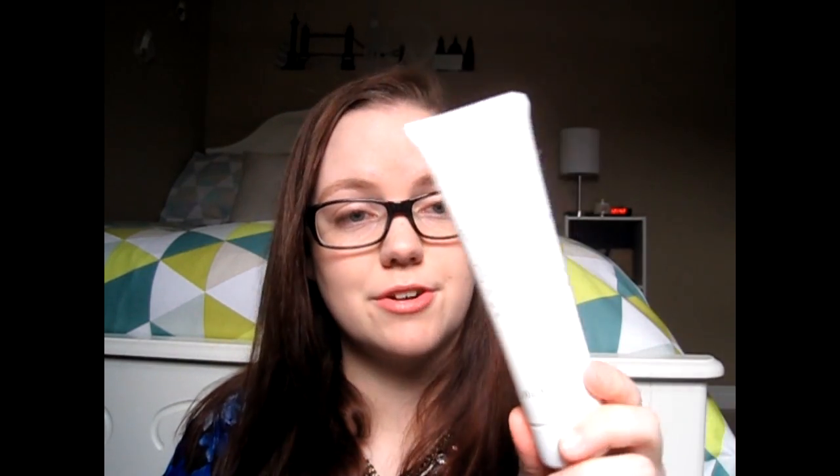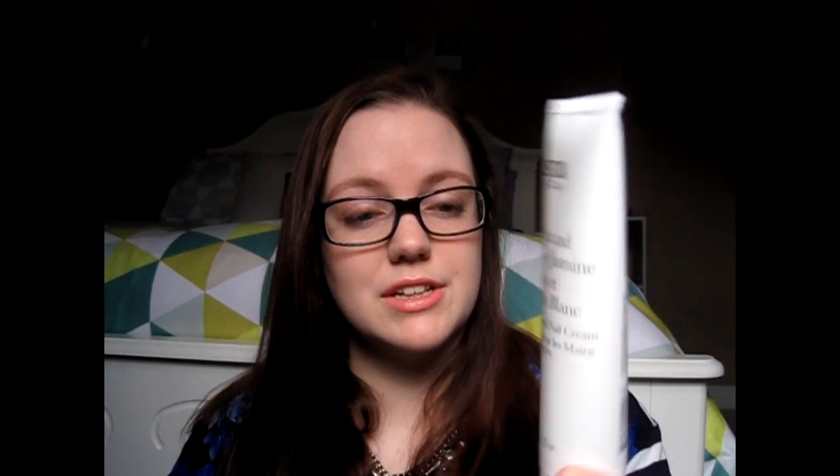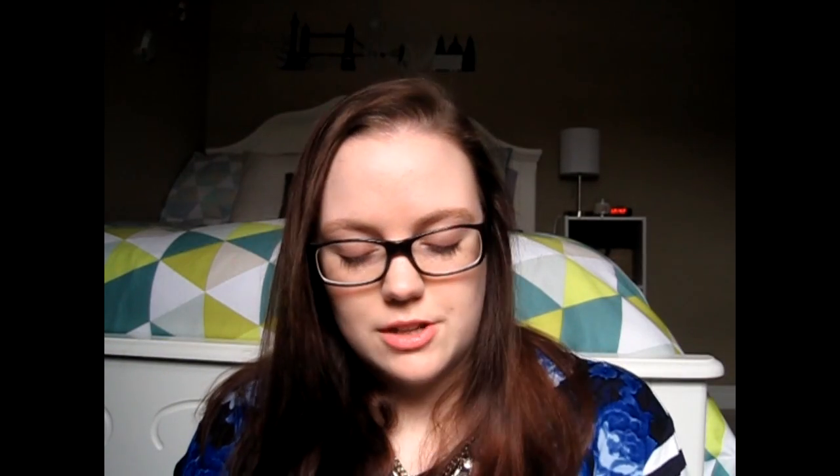Next I have a hand cream. This is from N-Spa by Nirvana Spa — it's a Walmart brand. This is the jasmine and white jasmine hand and nail cream, and I got this for Christmas as well. It has that classic jasmine scent that N-Spa uses in a lot of their products. It's a more lightweight hand cream — it doesn't feel super thick on your hands, it absorbs quickly. I've been really liking that.